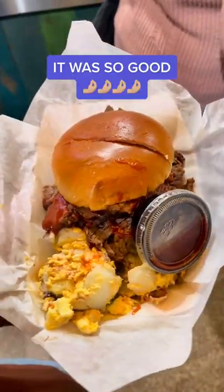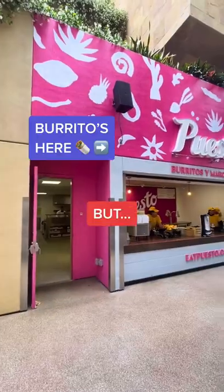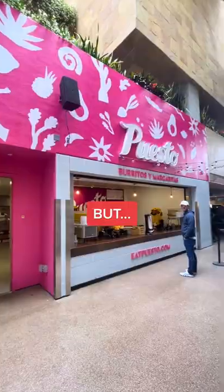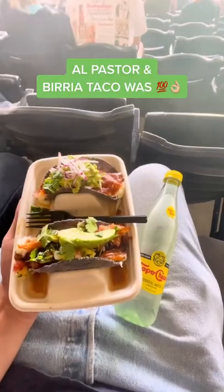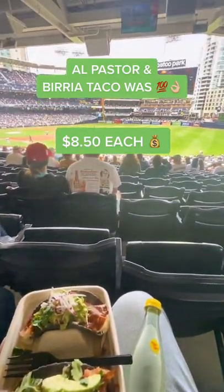It was unreal — I mean look at this thing. Next recommendation was Cuesto. They have a burrito stand and a separate taco stand where I got both an al pastor and birria taco. A little pricey but two will fill you up and they were super good.